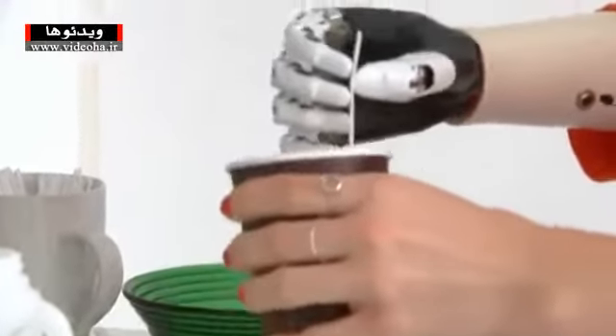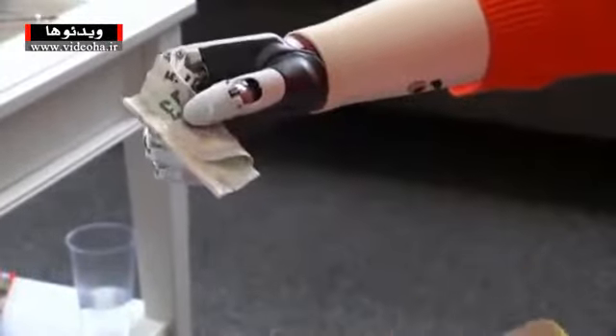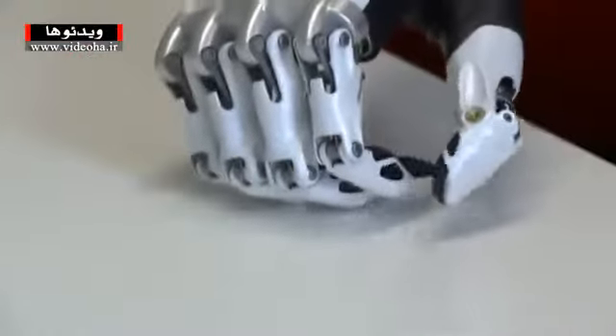For most, it's a fascinating technological development. And for Nikki, it's given her a new lease of life. Nikki says she appreciates being able to carry her purse and hold hands with her boyfriend. It's the little things that sometimes make the most difference.